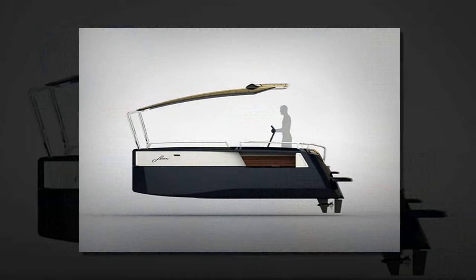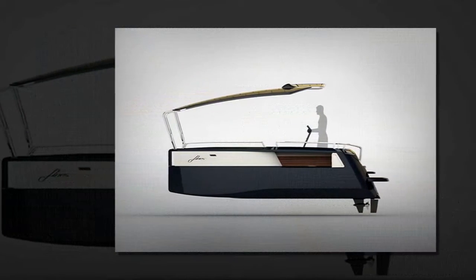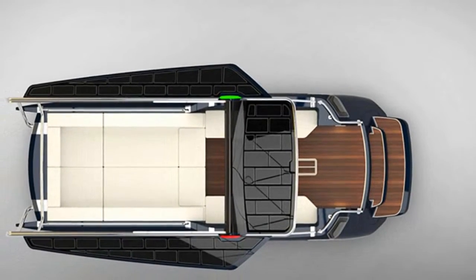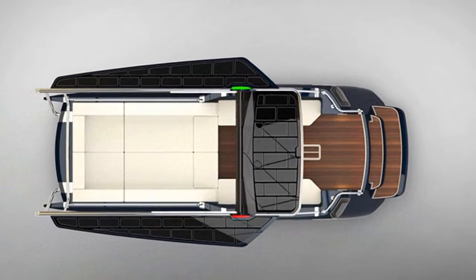The three-section hull is arranged according to use. When it is closed, the three elements are interlocked into each other, creating a compact size of 2.6m wide and 7m long. In this closed state the desired destination can be reached quickly and...